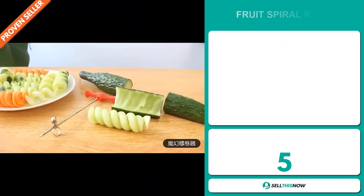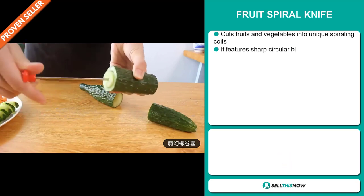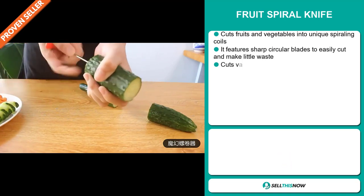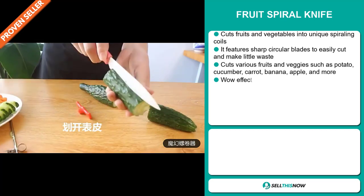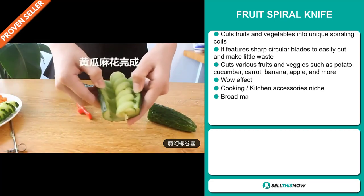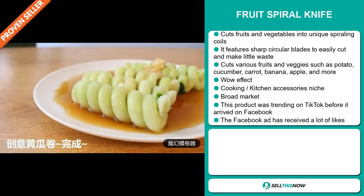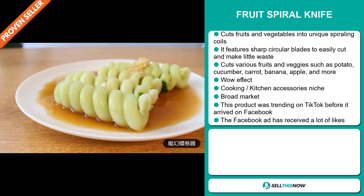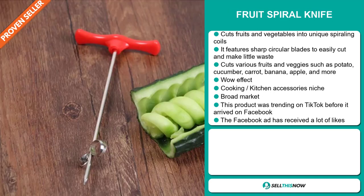Our next product is the Fruit Spiral Knife. This cuts fruits and vegetables into unique spiraling coils. It features sharp circular blades to easily cut and make little waste. It cuts various fruits and veggies such as potatoes, cucumbers, carrots, bananas, apples and more. It definitely has that wow effect and it falls under the cooking and kitchen accessory niche market.